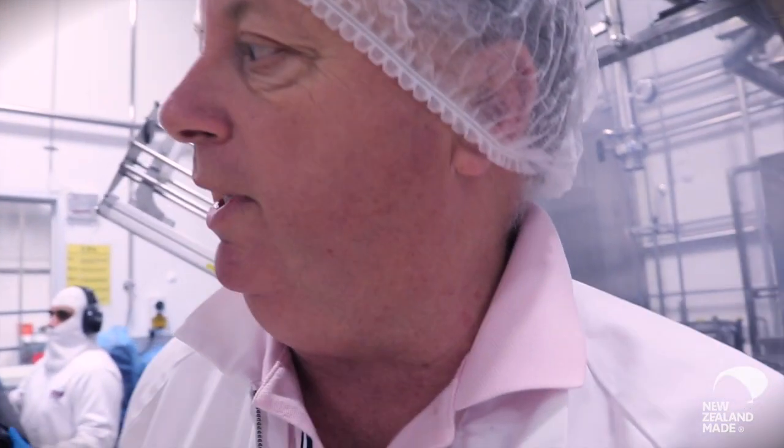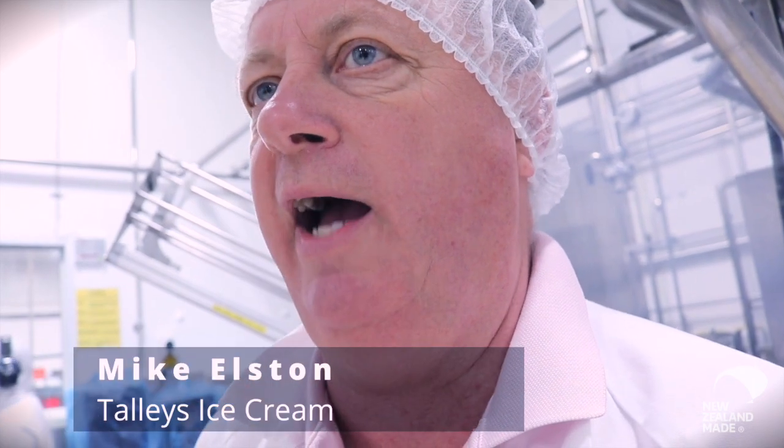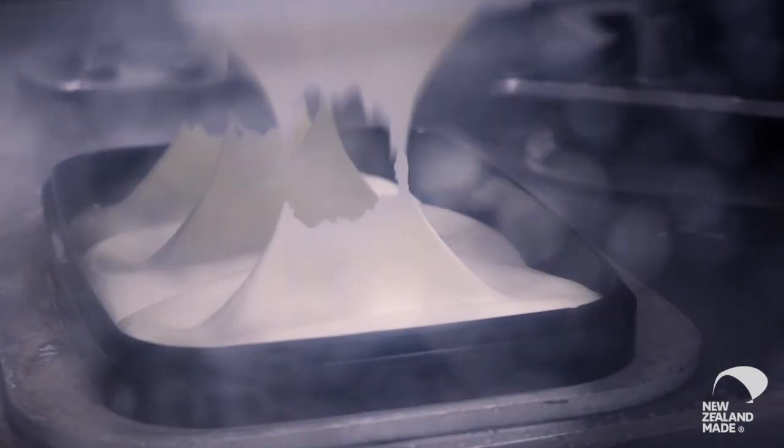Today we're churning a Japanese vanilla ice cream. We're converting 16,000 litres of ice cream mix into approximately 18,000 cups. The fill is running at 40 tubs a minute, so we'll be churning today for about 8 hours.